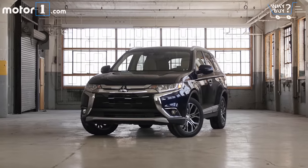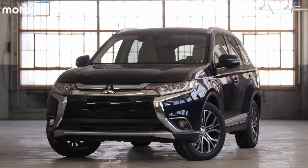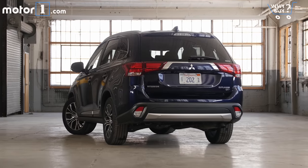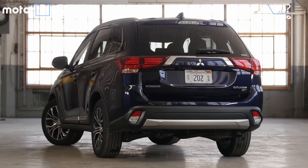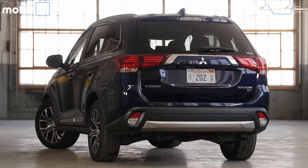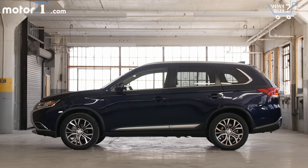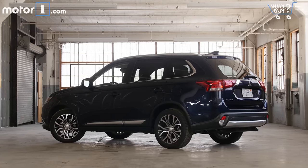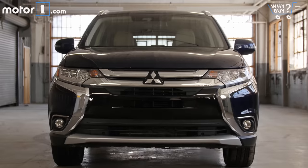How does it look? There's nothing egregious about the styling of the Outlander, save for the extra-large front and rear overhangs that make it look a bit like an ode to SUVs of the 90s. But the body shape actually reminds me of a tall wagon more than an upright compact crossover, and the grille treatment is fairly aggressive.